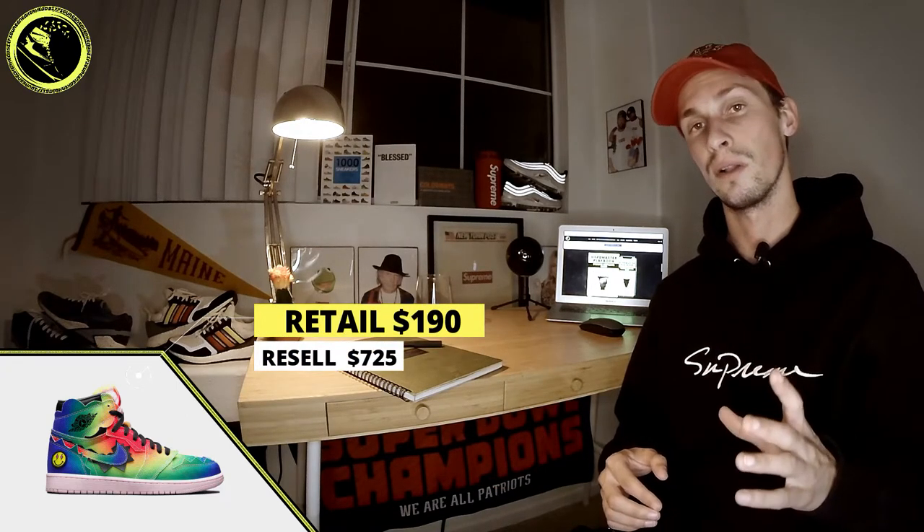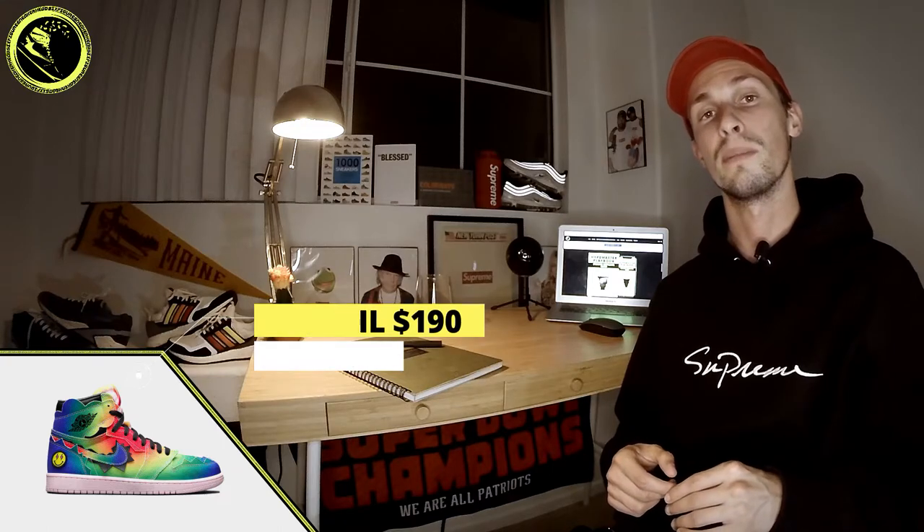Another highly anticipated drop is the Jordan 1 collaboration with J Balvin — I wrote the blog on these, so be sure to check it out. These will be super hyped, retailing for $190 and releasing December 8th.